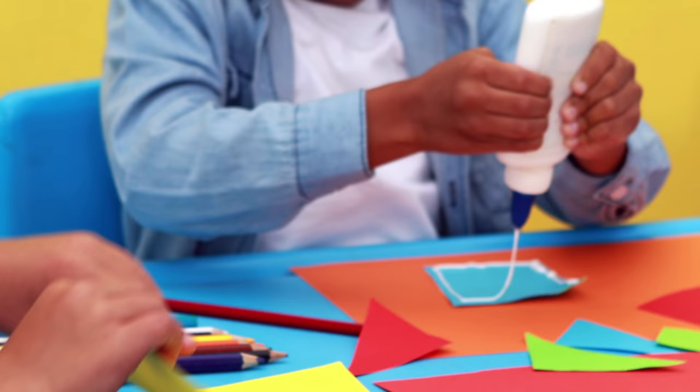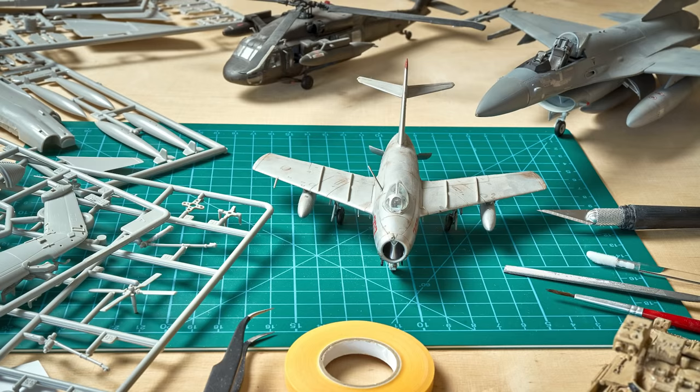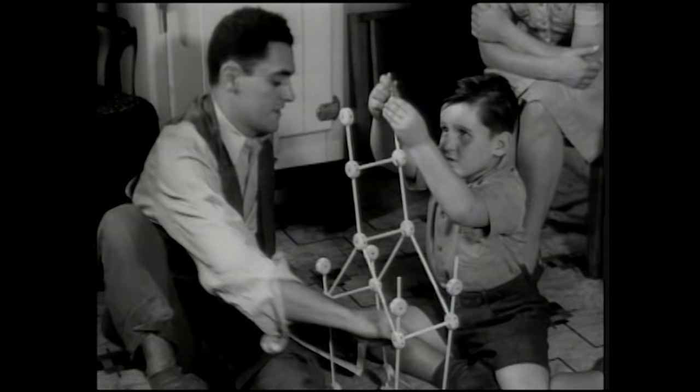Okay, you ready? You may have said glue — that's definitely an idea, and it makes sense. Glue sticks things together, like these toy airplane models. That's how these creations stay together. But there's a downside to glue: once you glue a model together, you can't take it apart again, and if you want to build something else, you have to buy a whole new set.